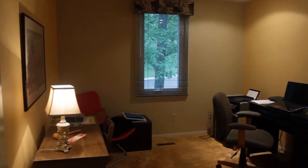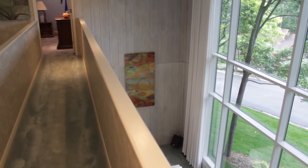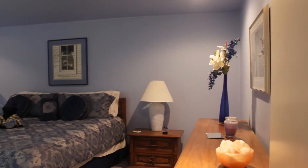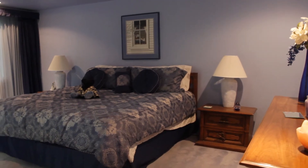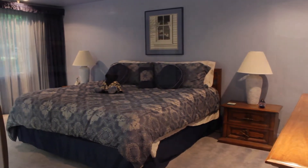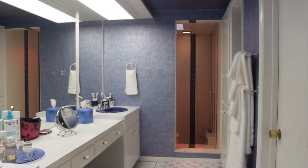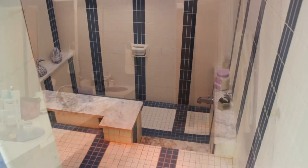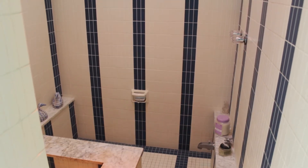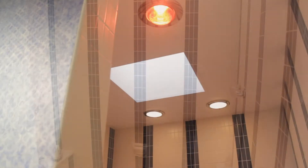One of the bedrooms is being used currently as a home office. From here we cross the walkway over the living room toward the master bedroom suite. The master bath has dual sinks and a unique tiled shower and bath area. The shower is elevated and then you can step down into the bath, and there's a skylight.